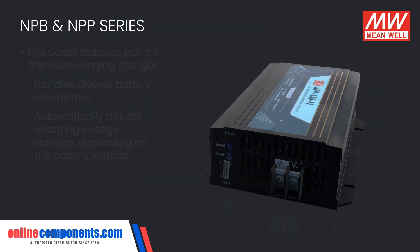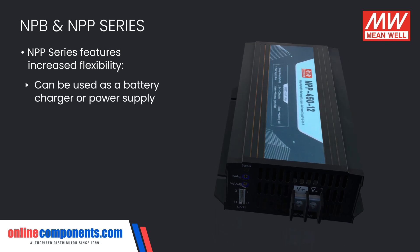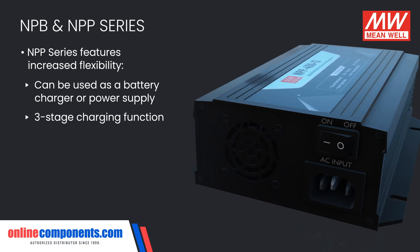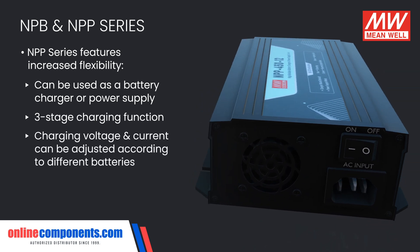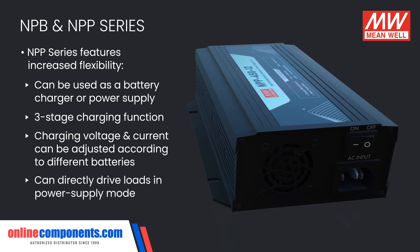The NPP family has increased flexibility, as they can be used as either a battery charger or power supply. In charger mode, a three-stage charging function is provided, and the charging voltage and current can be adjusted according to different batteries. In power supply mode, it will be able to directly drive loads.